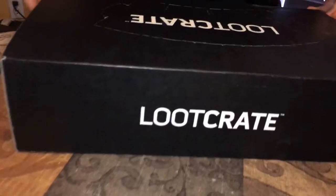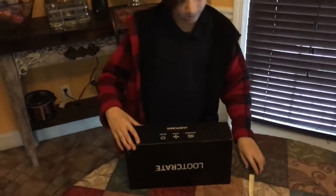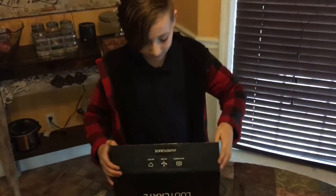Hello everybody! The Overlord here back with another video, and today we will be doing the March Loot Crate in the middle of April. Let's just go ahead and get into it — we also don't know what the theme is on this one.